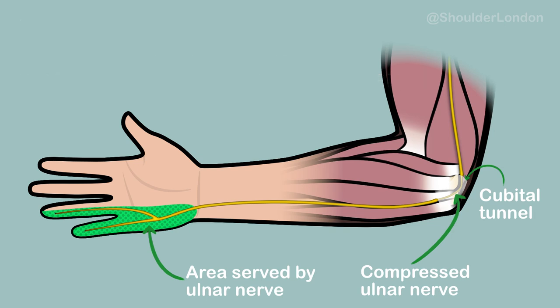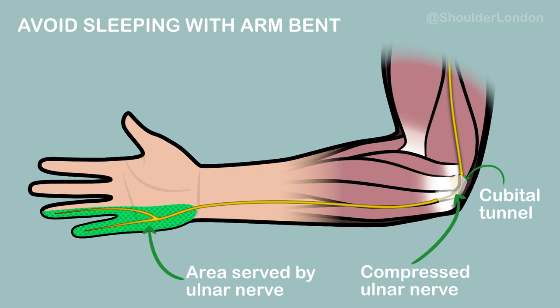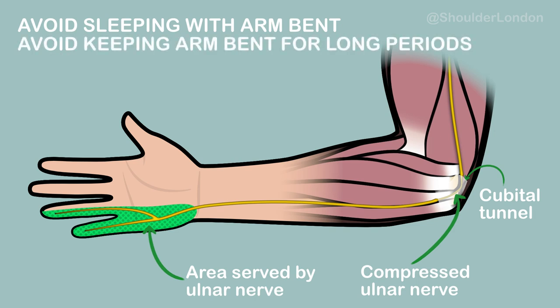In early cases, we recommend patients avoid sleeping with their arms bent or keeping their arm bent for long periods when reading, using a mobile phone, or driving.